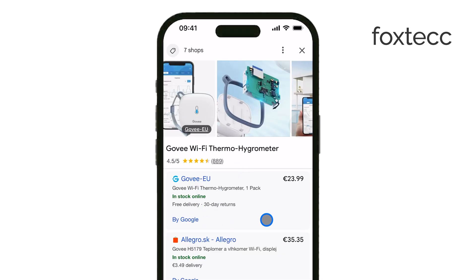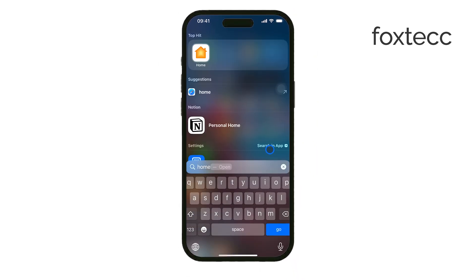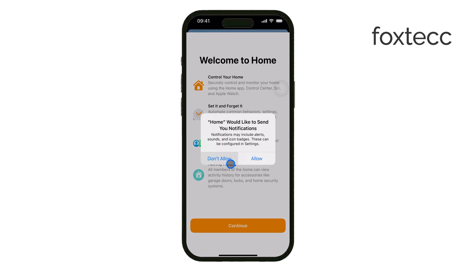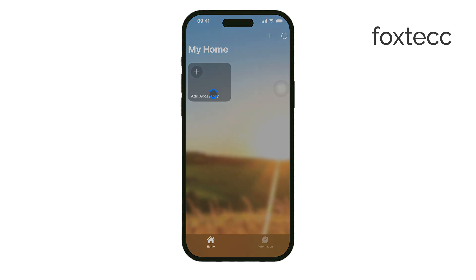If you have a HomeKit-enabled thermostat, you can also check the temperature through the Home app. Devices like Nest, Ecobee, and other HomeKit-supported thermostats send temperature data directly to your iPhone, allowing you to monitor it remotely. If your home is already set up with smart devices, this can be an easy way to keep track of the temperature.